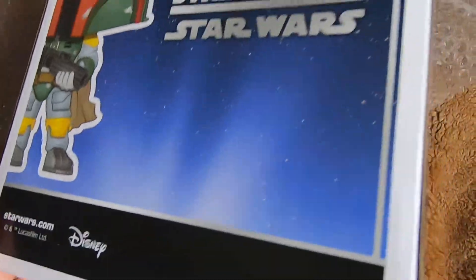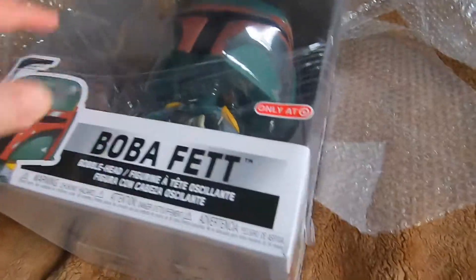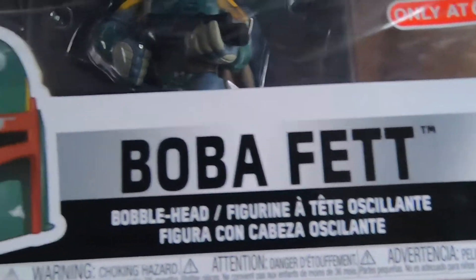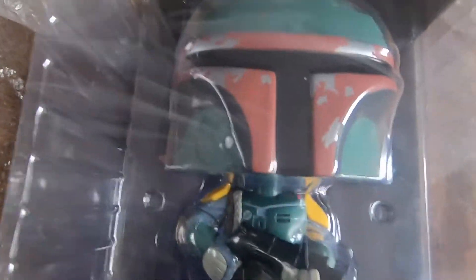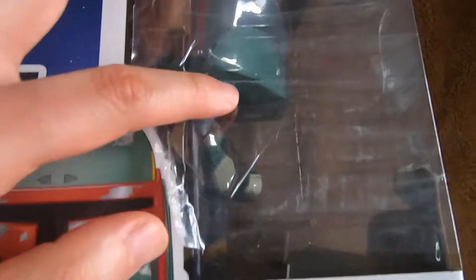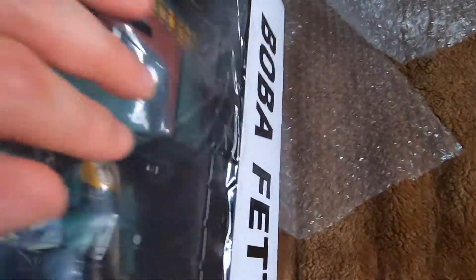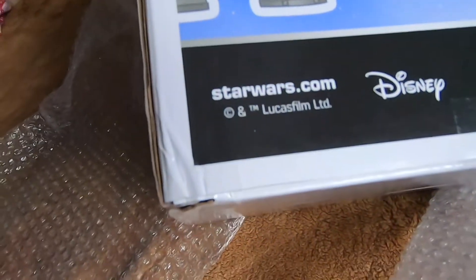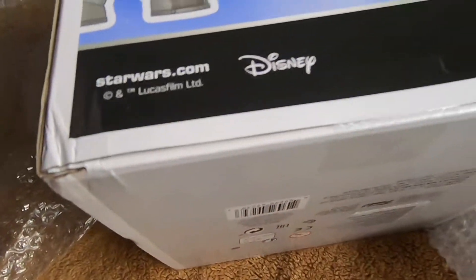We got some little bit of damage here — it's expected with these 10-inch pops. Top is good, the front's good, bottom's good. Here he is, the man himself, the legend — Boba Fett, not Jango Fett, Boba Fett the OG. Beautiful colorway, huge helmet, still has that protective wrap all around the pop, which is really nice. And he's a 10-inch pop — just a little damage here, nothing too bad.